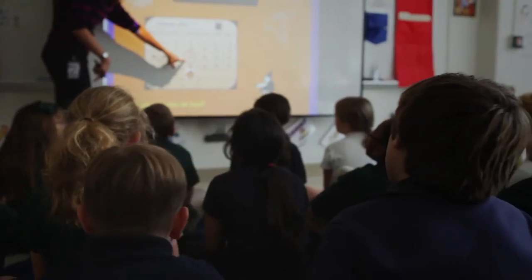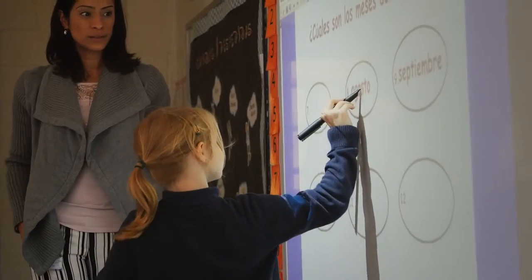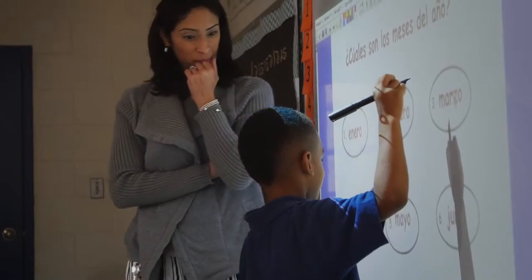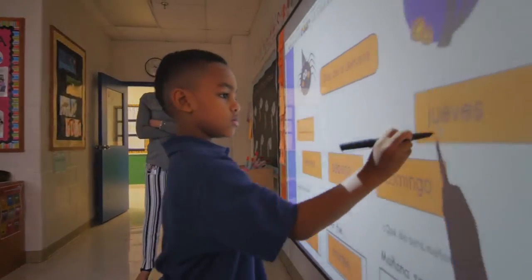Through fourth grade, Spanish is taught to help students understand both the language and the culture of different Spanish-speaking countries. The result is a firm foundation for language study in both the middle and upper school, where Spanish is one of many language offerings.